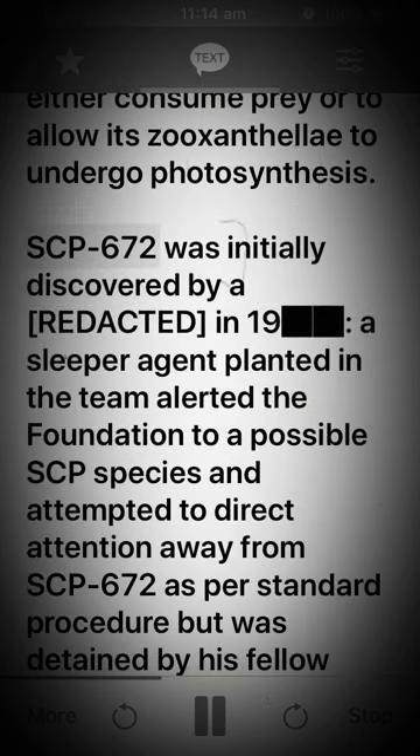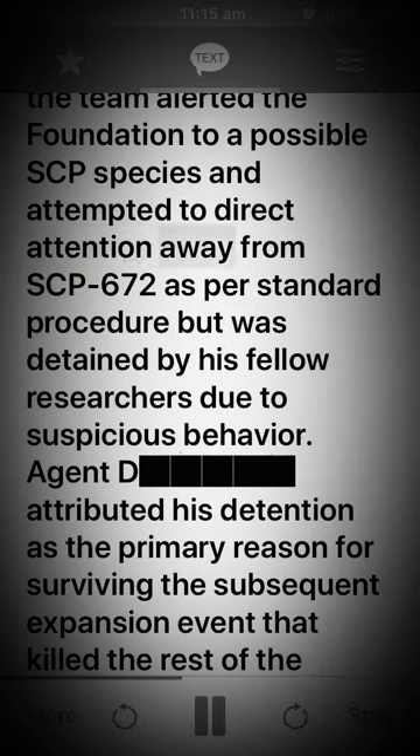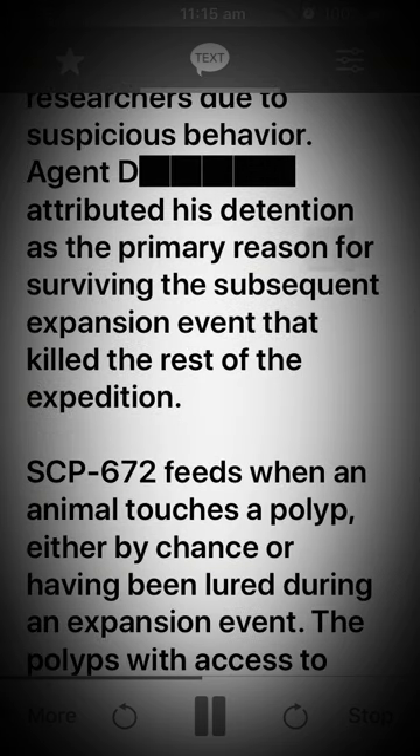SCP-672 was initially discovered by a [redacted] in 19[redacted]. A sleeper agent planted in the team alerted the Foundation to a possible SCP species and attempted to direct attention away from SCP-672 as per standard procedure, but was detained by his fellow researchers due to suspicious behavior. Agent [D] attributed his detention as the primary reason for surviving the subsequent expansion event that killed the rest of the expedition.